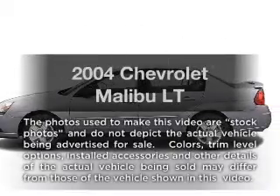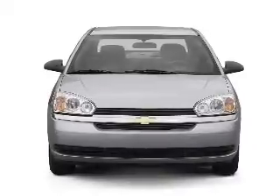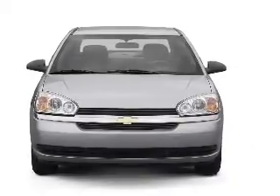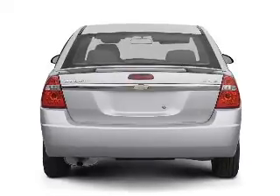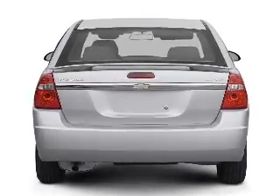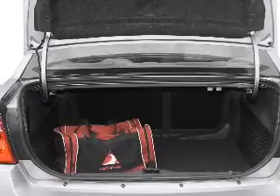Imagine yourself in this 2004 Chevrolet Malibu. Travel the roads in style and comfort in this great vehicle, with a reliable six-cylinder engine that responds smoothly to its automatic transmission. Stand out from the crowd with premium wheels, and the anti-lock braking system will help deliver you safely to your destination.